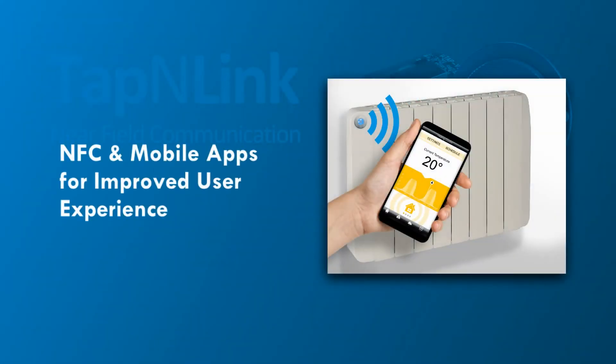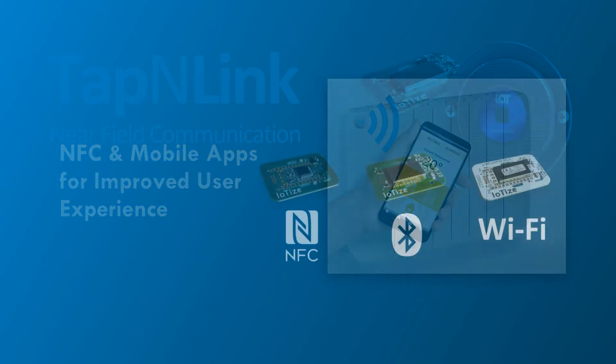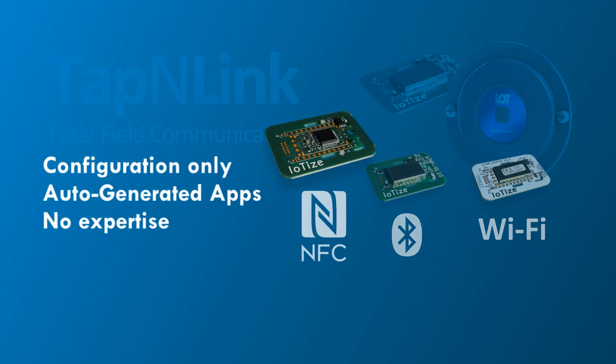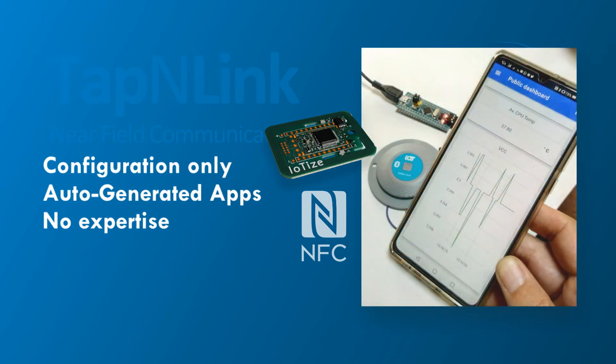Appliance manufacturers can rapidly provide their customers these advantages today with Tap and Link NFC modules. Tap and Link implements by simple configuration, and user interfaces are automatically generated as mobile apps for Android or iOS and require no expertise to create.